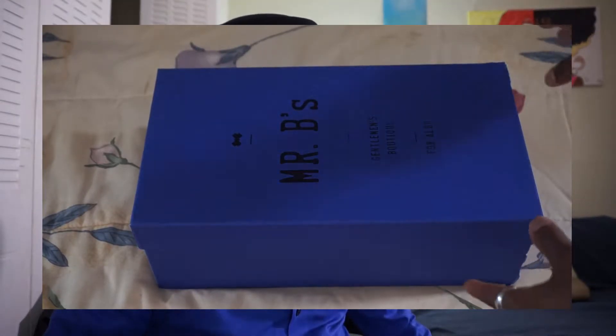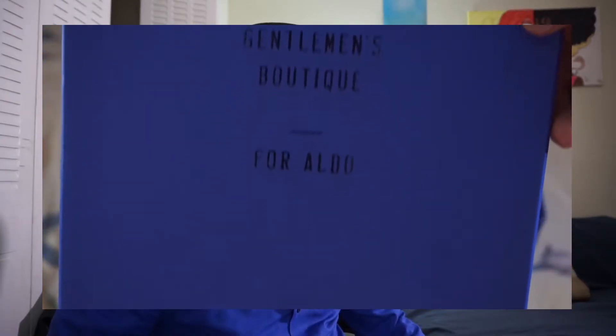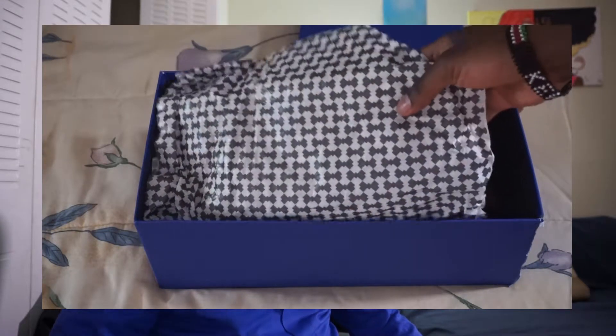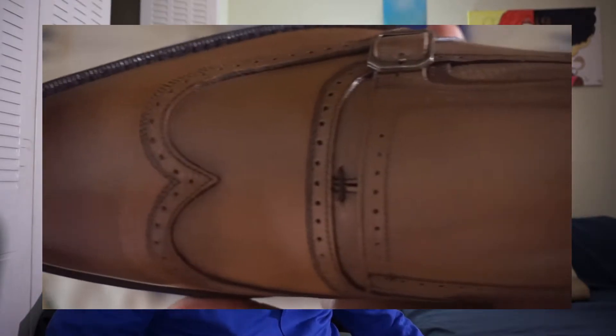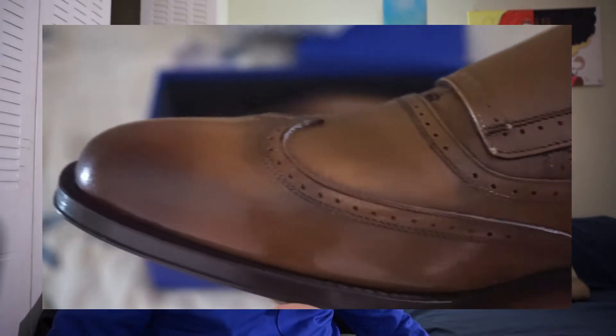As you guys can see, it comes in this really nice blue box — it says Mr. B's on there, then it says Gentleman's Boutique for Aldo. So let's take a look at the shoes real quick. I got double monk straps here. I usually don't go for monk straps because they got too much going on, but as you can see these are also wingtips.